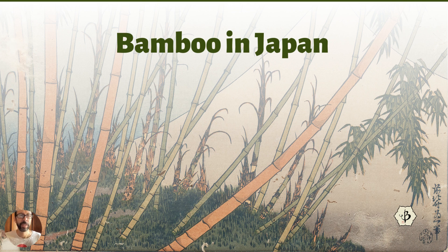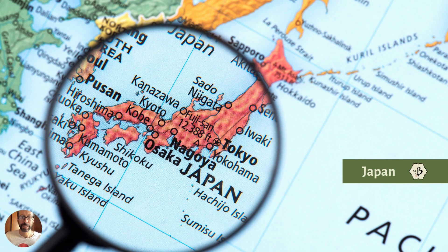Hello, welcome back to Bamboo Batu. Today we're talking about bamboo in Japan. Japan is a small island nation in the far east, off the coast of China and Korea. It's smaller than the state of California but has about 125 million people — a lot of people on a pretty small chain of islands. Lots of nice cars — I love my Toyota — and lots of bamboo.